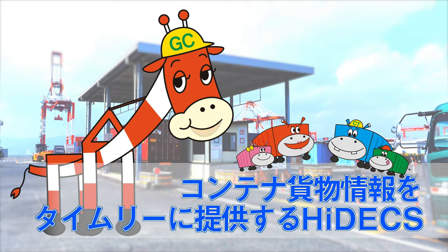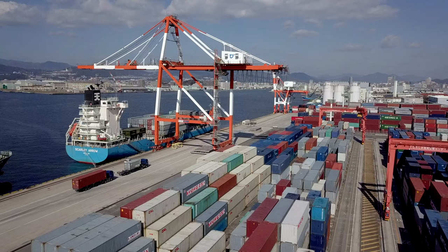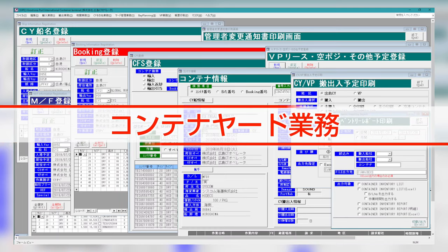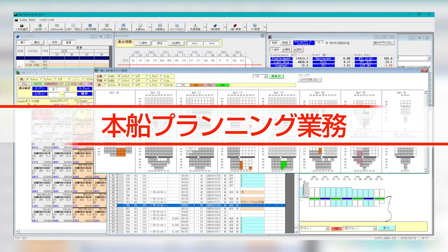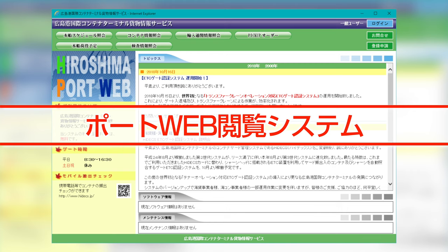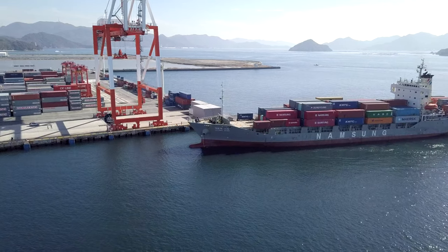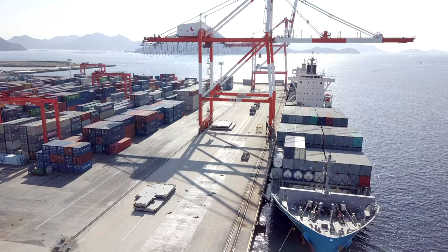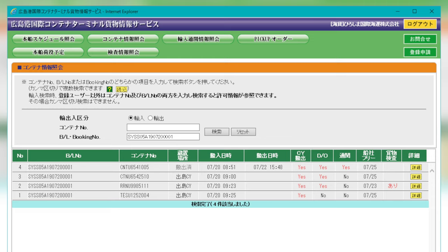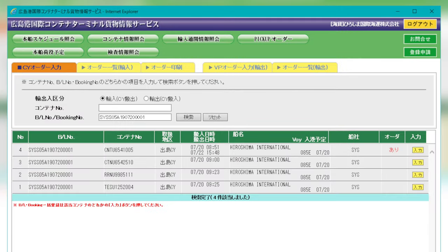Hydex provides container cargo information in a timely manner. Hiroshima Port International Container Terminal conducts terminal operations safely and efficiently with the help of Hydex, which manages container yard operations, gate operations, yard control systems, the ship planning operation, and the port web browsing system. In addition, in cooperation with the Customs Clearance Information Processing System, CNAX, the movement of vessels and containers, the status of cargo handling, and real-time container information such as customs and inspection information can be viewed on the web anytime, 24 hours a day.